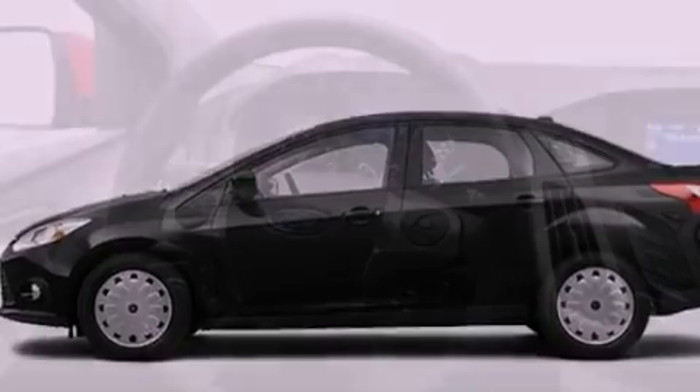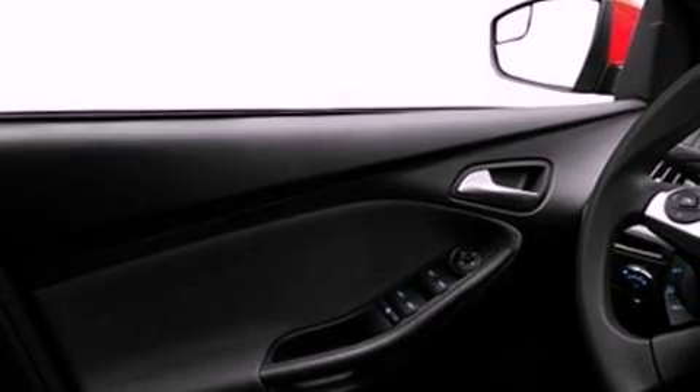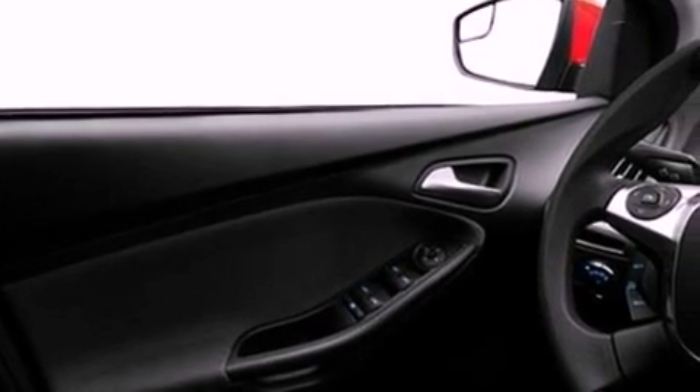Features include a low-tire pressure indicator, traction control and stability control systems, full-power accessories, a CD player, four-wheel independent suspension, front fog lights, privacy glass, dusk-sensing headlights, air conditioning, and a multi-link rear suspension.